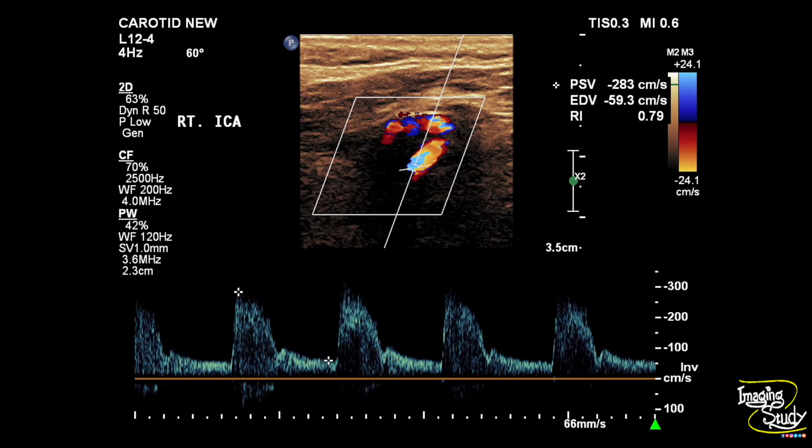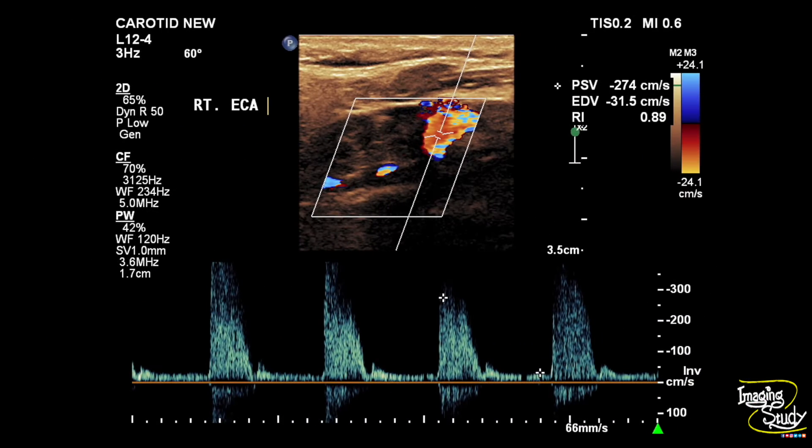The flow velocity in the right internal carotid artery shows a peak systolic velocity of 283 centimeters per second, which also goes in favor of severe stenosis. The right external carotid artery also shows increased flow velocity.